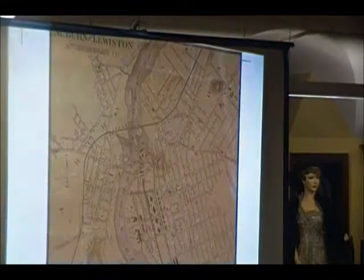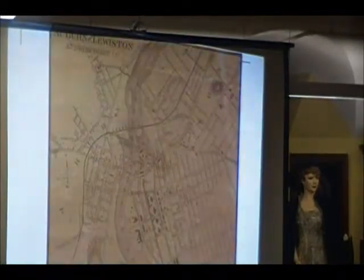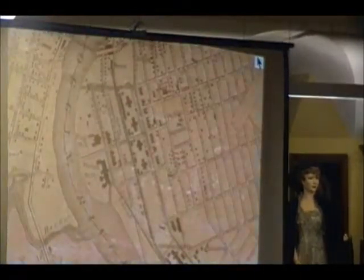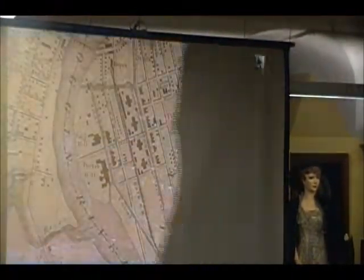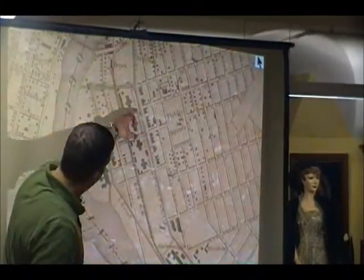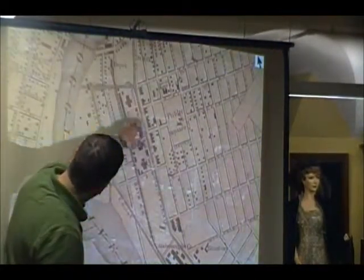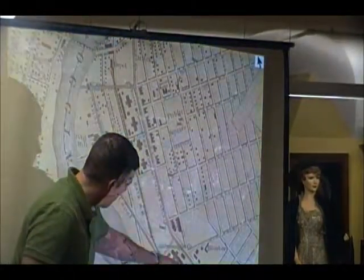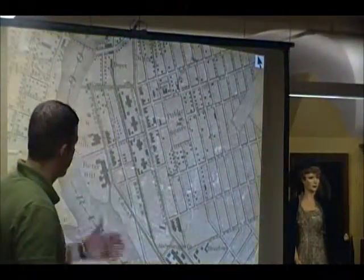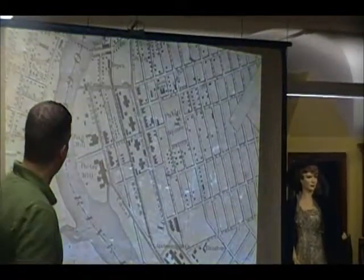The next slide zooms in. Regarding the romanticizing of the view of Lewiston with Little Canada and the workforce housing — the Lewiston Canal system had a much grander master plan. You can see the upper canal here, Kennedy Park, the OREHU, Chestnut Street. The upper canal runs by the Androscoggin Mill. There were plans for the lower canal and additional branch canals that were ultimately never built.